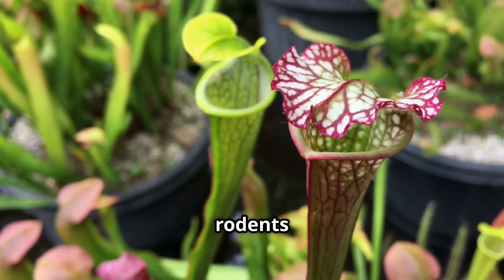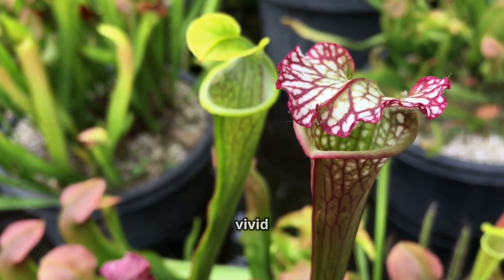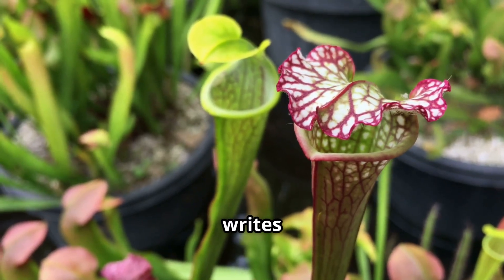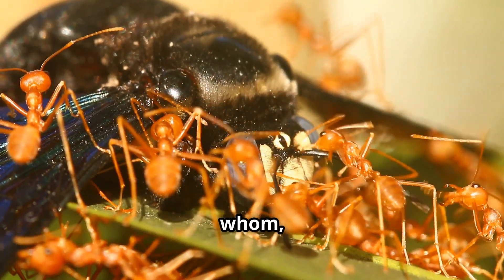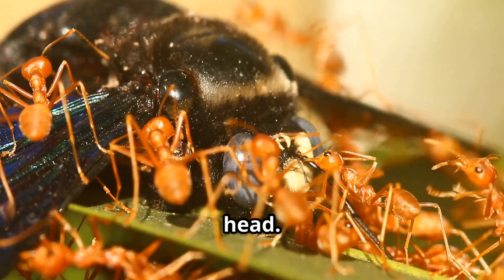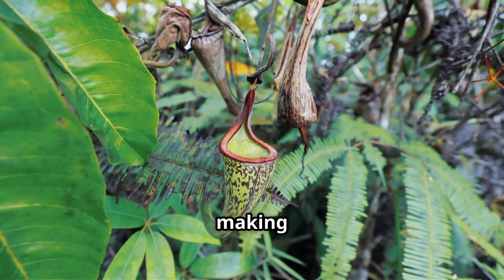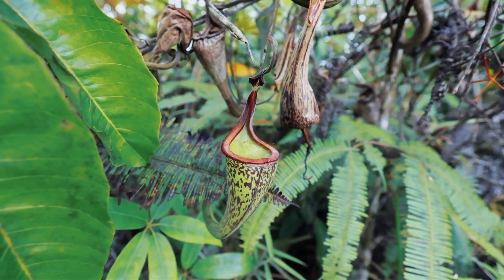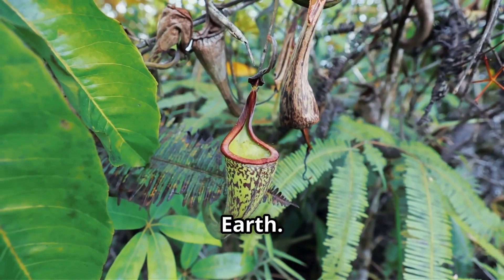From a vine that dines on rodents to flowers that digest flies, carnivorous plants are a vivid reminder that nature often writes the strangest stories. These green predators have flipped the script on who eats whom, turning the typical food chain on its head. It's a strategy born of necessity, making a living in places where life is hard, but it resulted in some of the most bizarre and fascinating organisms on earth.